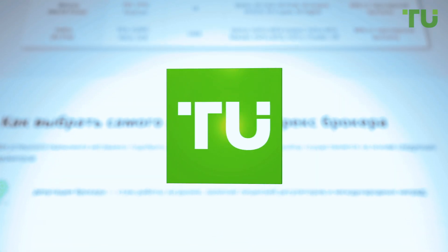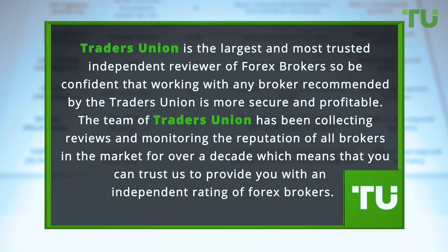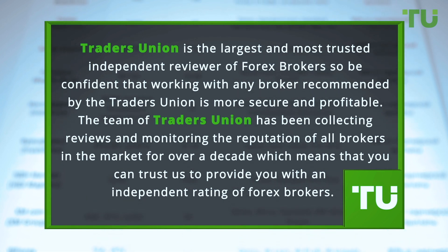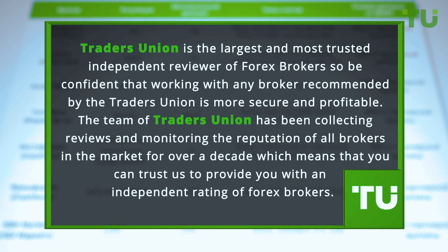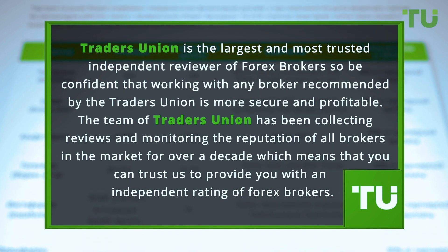Good luck. Traders Union is the largest and most trusted independent reviewer of Forex brokers, so be confident that working with any broker recommended by the Traders Union is more secure and profitable. The team of Traders Union has been collecting reviews and monitoring the reputation of all brokers in the market for over a decade, which means that you can trust us to provide you with an independent rating of Forex brokers.